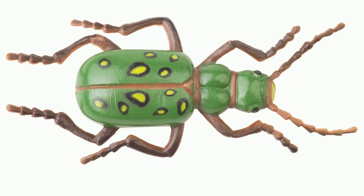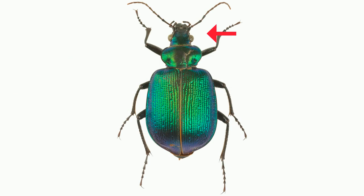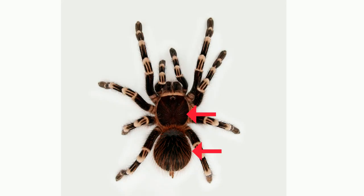Arthropods also are composed of segments. For example, an insect has a head, thorax, and abdomen, or three body segments. Spiders have two body segments, and centipedes have 20 or more segments.